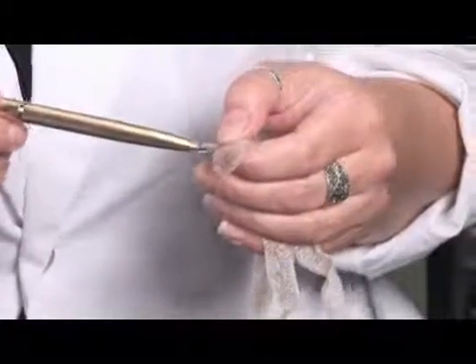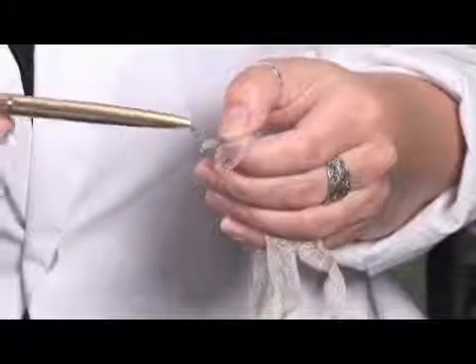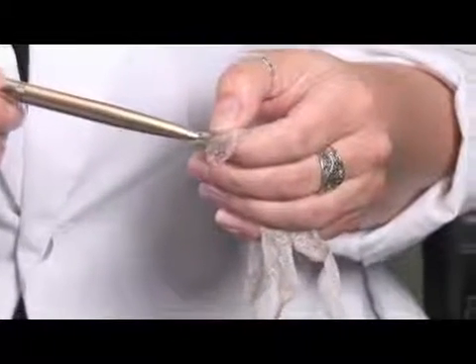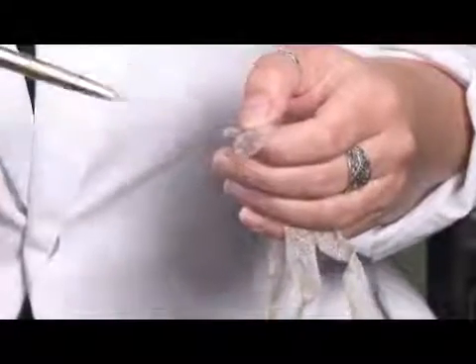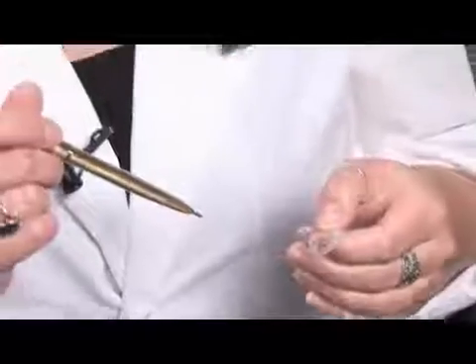Now, when a snake is getting ready to shed, their eyes actually turn cloudy. The reason is that this scale is beginning to separate from the eyeball, so there's a little bit of space in there. Once the snake has shed its skin, the eyes are clear and the snake's ready to find some mice again.